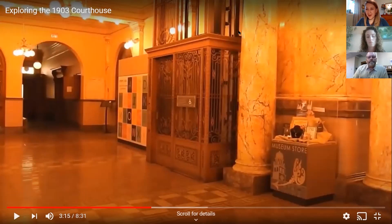We are walking towards our 1917 birdcage elevator. If you recall, the building opened in 1903, but from what we understand they didn't have enough money to finish the elevator, so it was not installed until 1917.